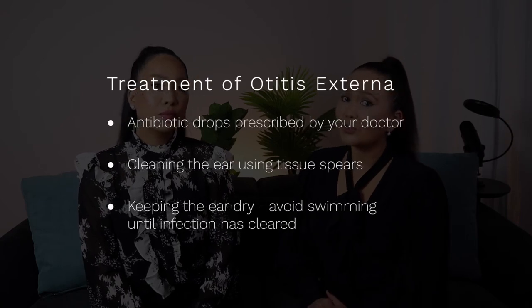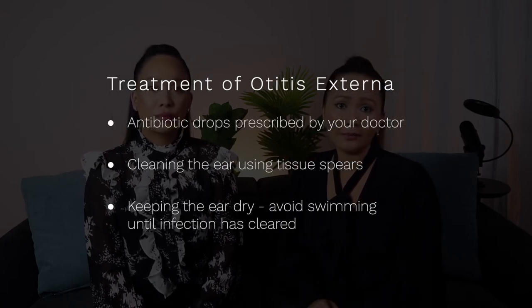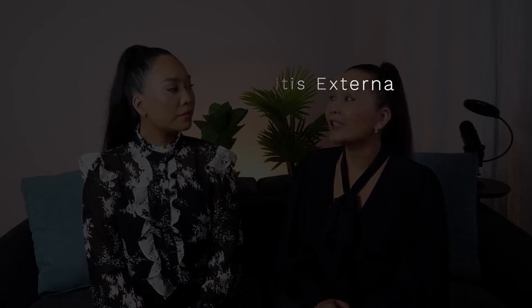If you have ear pain or an unusual discharge from the ear, you should see your doctor, who will perform an ear examination. Otitis externa can be treated with antibiotic drops, using tissue spears to collect discharge from the ear canal, and keeping the ear clean and dry.